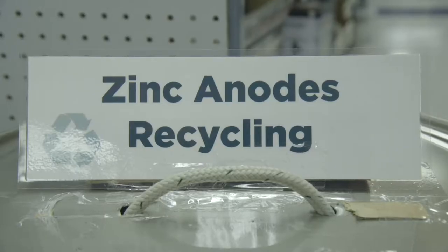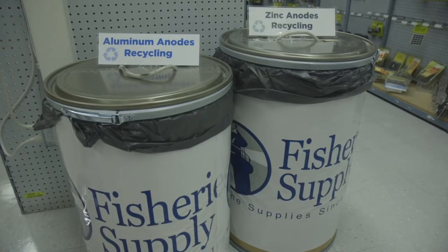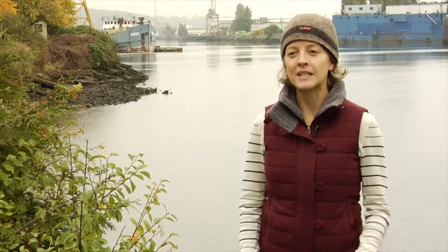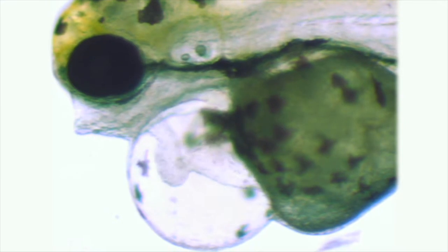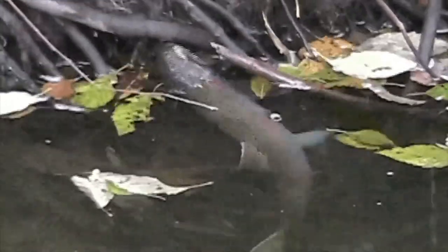Dr. Jen McIntyre, a WSU research scientist, tells us about specific concerns about zinc in our waterways. Zinc can be a problem in aquatic environments because it's such a toxic metal. As a transition heavy metal, it targets proteins, and what that means for animals is it targets their enzyme systems, it can target their skin protective layers, it can target their DNA itself, and obviously this would lead to many problems system-wide for animals being exposed to zinc.